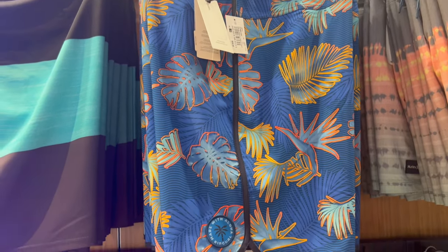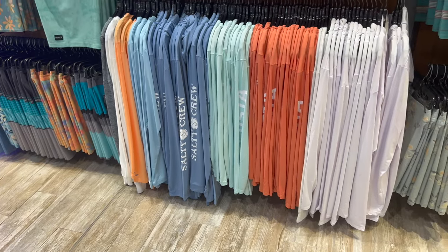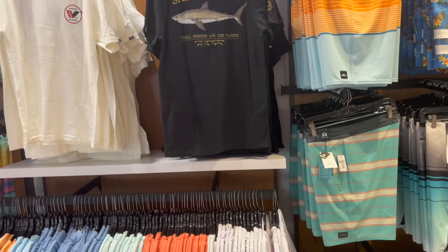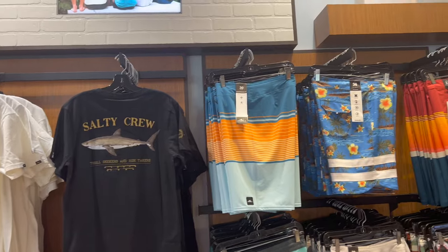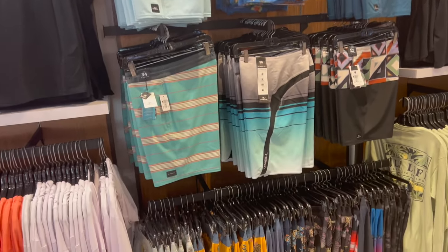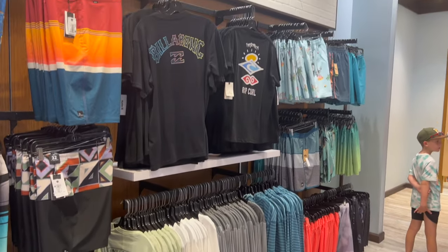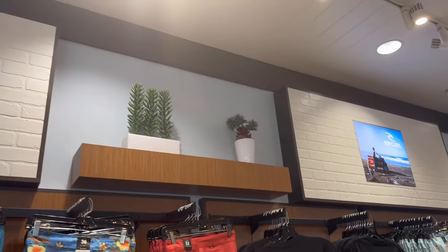They have a lot of long-sleeve, kind of like fishing tees, but I guess they're probably made more for the beach. That one's a cool shirt with the shark thing — Salty Crew. They got more swim trunks, a whole bunch of swim trunks, but a lot of sun-protective long-sleeve tees. They do have some short-sleeve tees as well.